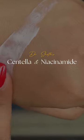I normally do not like silicone-based sunscreens, but I think I might have found one that I like. This is the Dr. Shades Centella and Niacinamide Sunscreen.